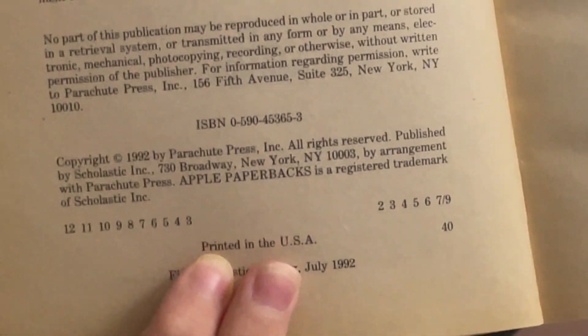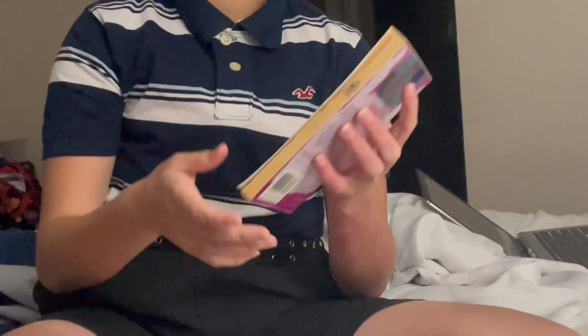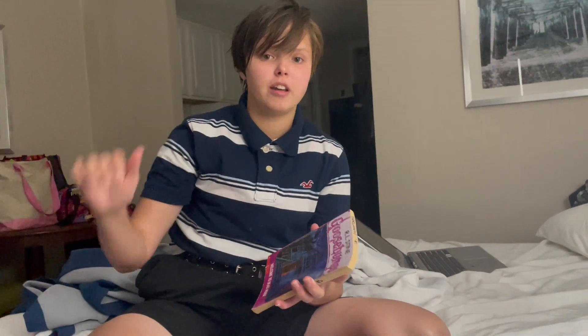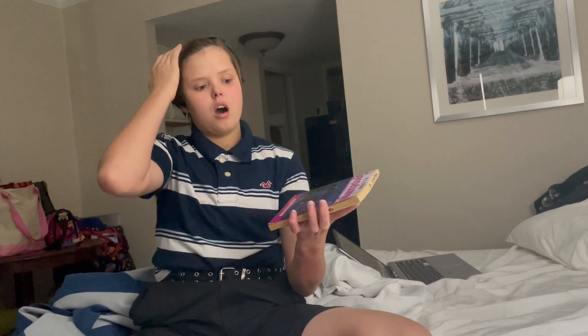This is actually a third printing, a third print run. So if you have one that does have the one on the side, that would mean the print number is probably very high, so it's probably a newer version of these books. This is really cool because this is probably the oldest Goosebumps book I've ever had.